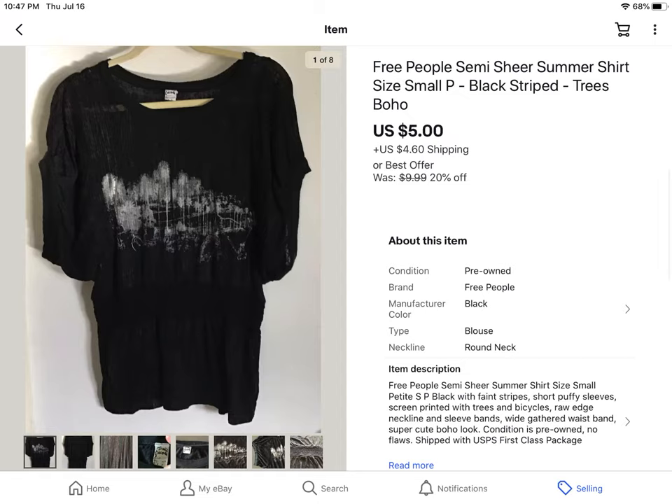This was my first Free People piece of clothing I'd ever gotten. I got this from the free San Francisco lady who had a bunch of bags out that she said I could come and pick up. I was surprised it didn't sell for much — I've had it since before quarantine. So I took an offer of $5 plus shipping.